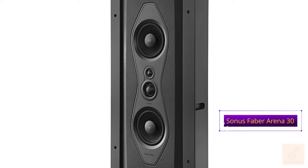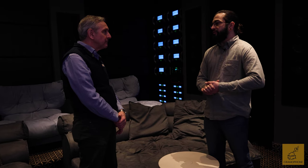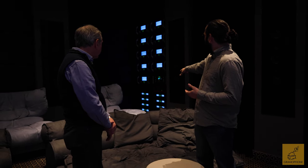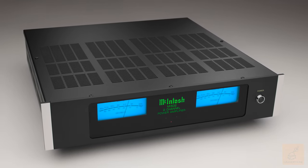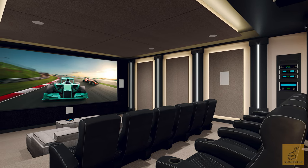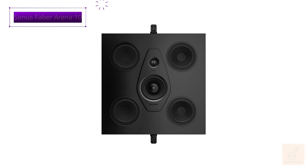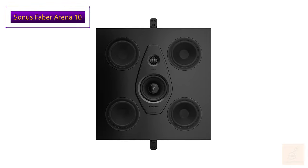The dual tweeter does a lot for articulation and dialogue — a place where a lot of theaters fall short. The Arena 30 gives us the ability to provide real detail, especially in loud action movies. Down below we have 10 MI502 stereo amplifiers providing 500 watts per channel: 16 channels power our 16 subwoofers, and the last four power four Arena 10s in the ceiling for height content, completing this truly immersive experience.